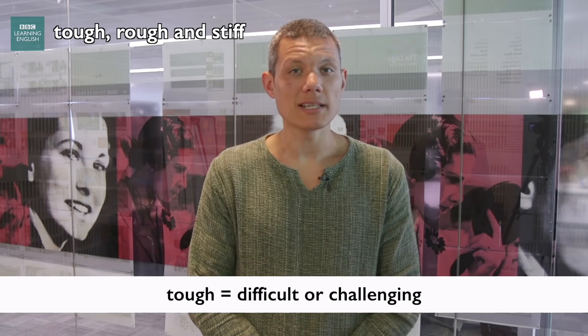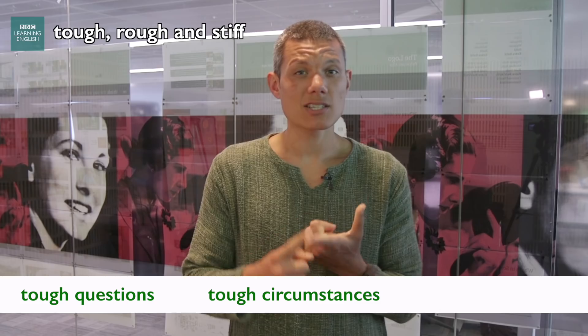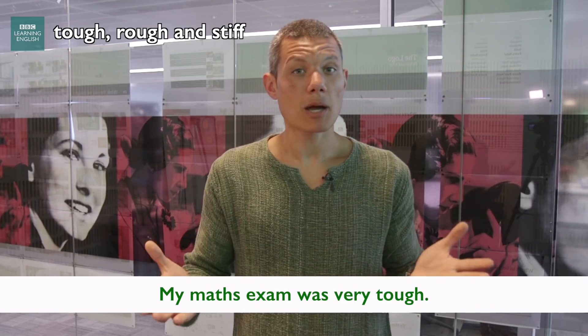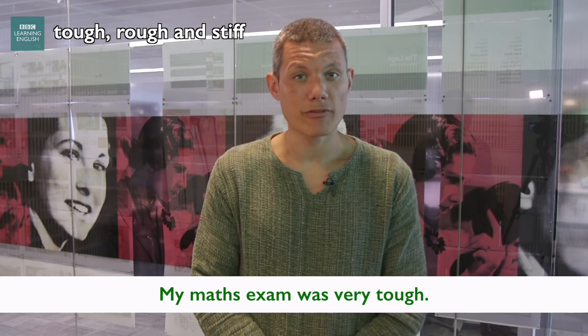Tough can also mean difficult or challenging. We talk about things like tough questions, tough circumstances, or a tough read. My maths exam, for example, was very tough — it was a tough exam.